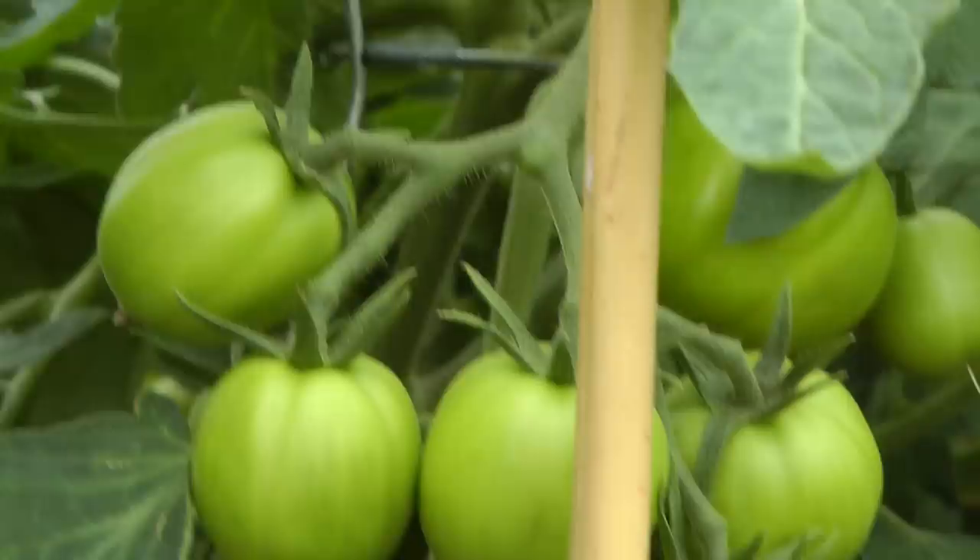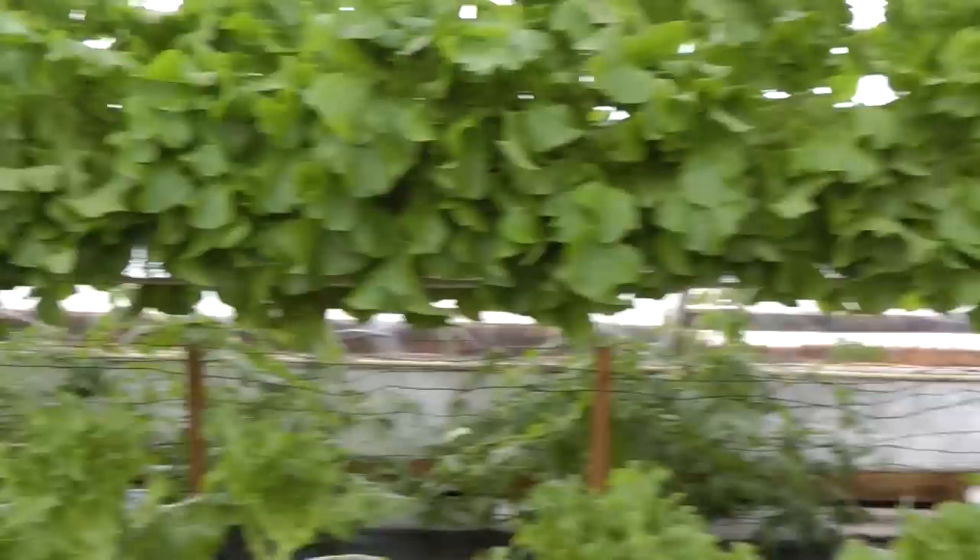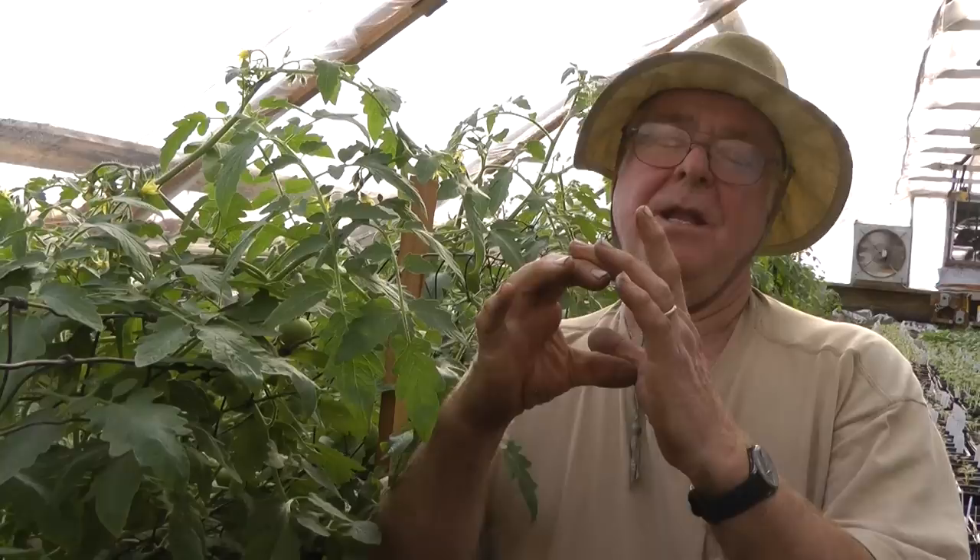They also participate in a farm-to-school program which provides cucumbers, peppers, and different greens to local school districts. We took 900 pounds of tomatoes off of this bed one day. And you figure a quarter of a pound per tomato, that's 180 tomatoes per plant.